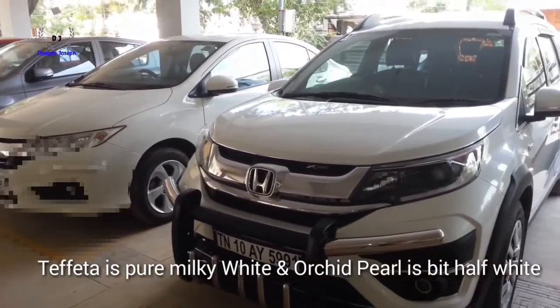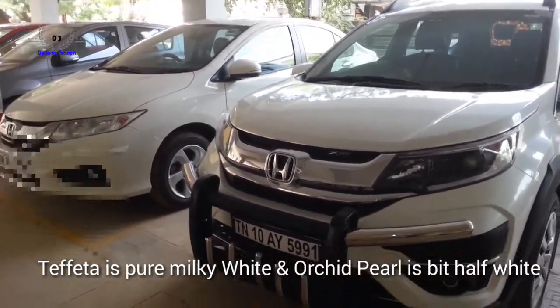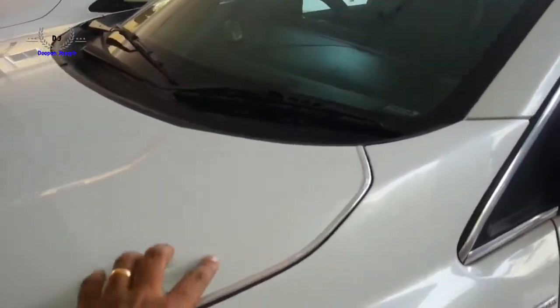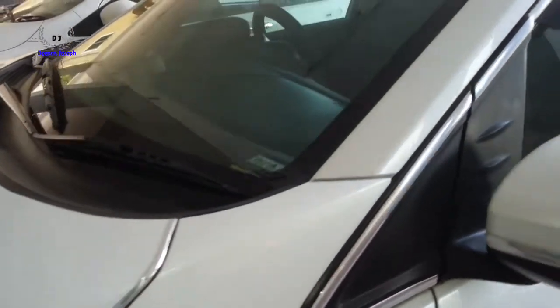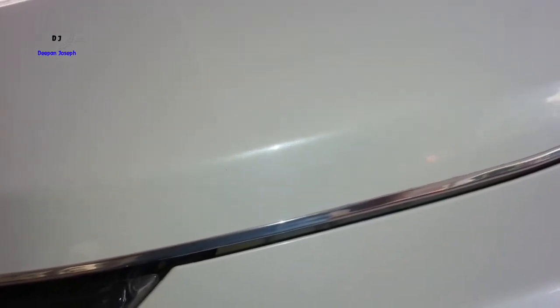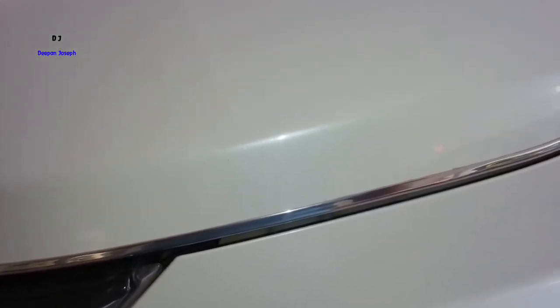Both are good shades of white. Tafeta is a pure, bright, normal solid metallic shade, whereas Orchid Pearl is a bit lustrous — it gives a sparkling white effect and a slightly premium look.